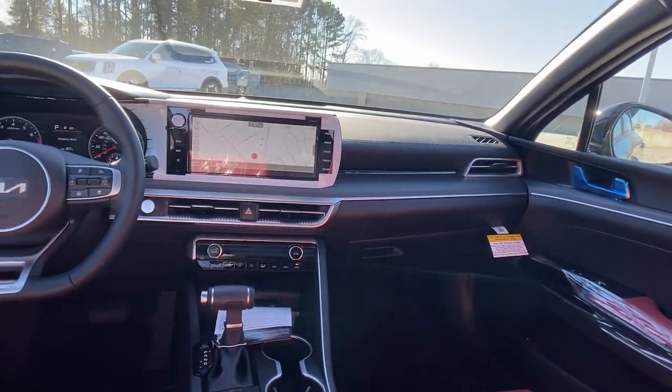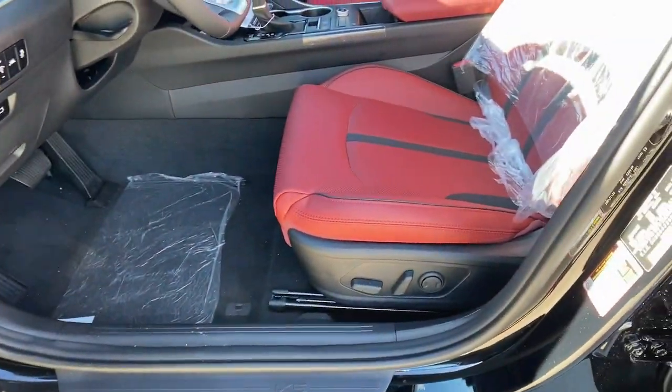Remote engine start, blind spot monitor, dual zone AC, alarm.